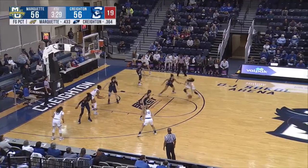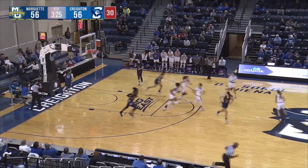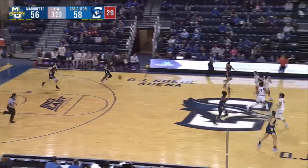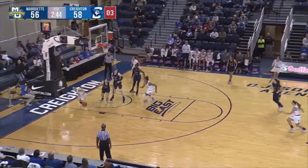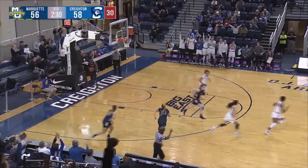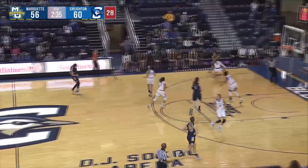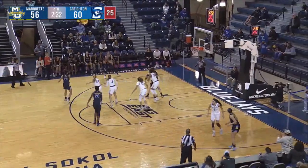Here's Agnew with Lott on her. Agnew drives in — she wanted a foul, she doesn't get it, but it's a friendly roll and the Jays back up by two. What a pass inside to Agnew — is she able to get a shot up? She does. Oh my goodness, how did that one go in? And the Jays are up by four. The fans here at DJ Sokol Arena come onto their feet.